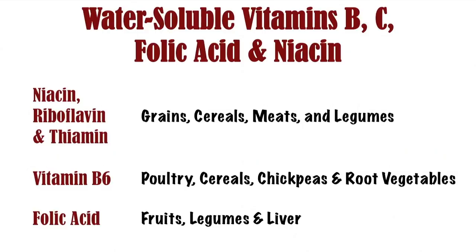Vitamin B6 plays a similar role to niacin, riboflavin, and thiamine, and also plays a role in neurotransmitter synthesis and the synthesis of blood cells. The great sources of vitamin B6 are poultry, cereals, chickpeas, and various root vegetables. Folic acid plays a major role in neurotransmitter and DNA synthesis, amino acid metabolization, and red blood cell function. You will find it in fruits, legumes, and liver.